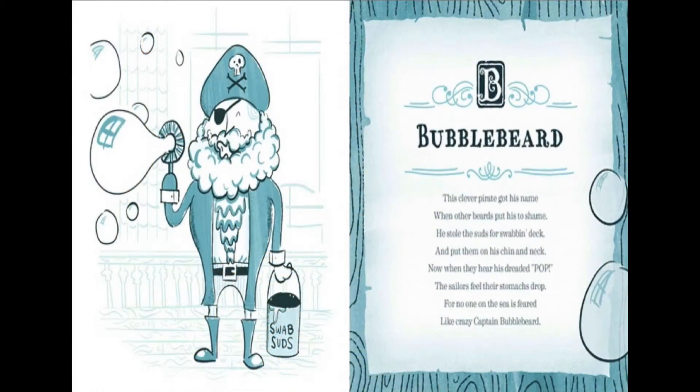This clever pirate got his name when other beards put his to shame. He stole the suds for swabbing deck and put them on his chin and neck. Now when they hear his dreaded pop, the sailors feel their stomachs drop, for no one on the sea is feared like crazy Captain Bubblebeard.